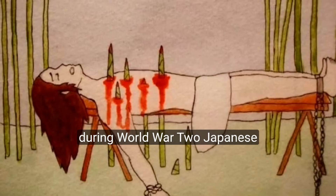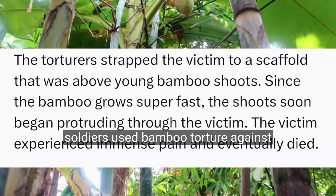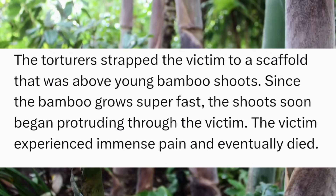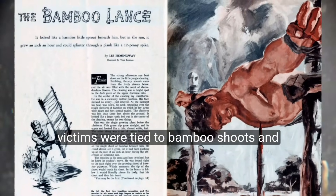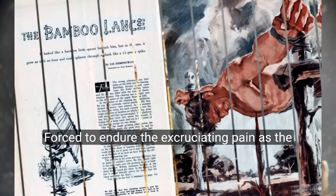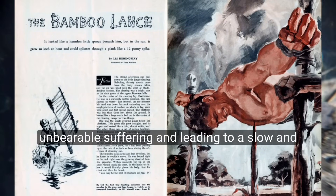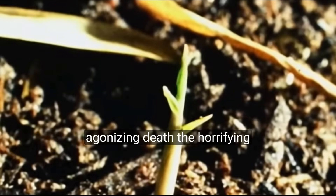During World War II, Japanese soldiers used Bamboo Torture against Allied prisoners of war, especially Americans and Filipinos. Victims were tied to Bamboo shoots and forced to endure excruciating pain as the plant grew through their bodies, causing unbearable suffering and leading to a slow and agonizing death.